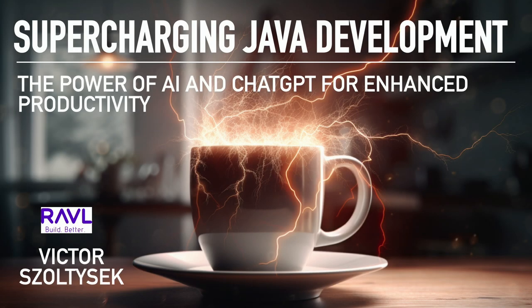My name is Victor Scholtasek. I work for a company called Ravel as a cloud architect. This talk is about ChatGPT and some other AI tools, and how you could use them to enhance your productivity in Java. I've never been as excited about a tool that's increased my workload as much as this one.